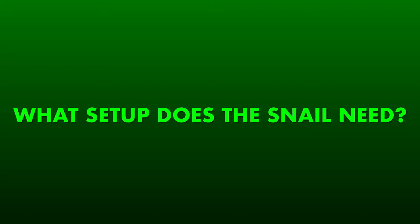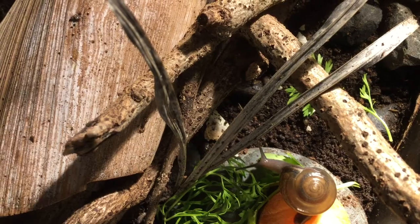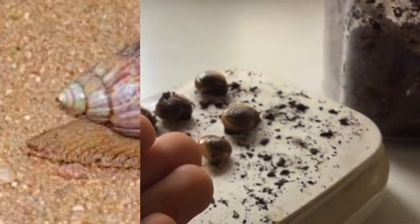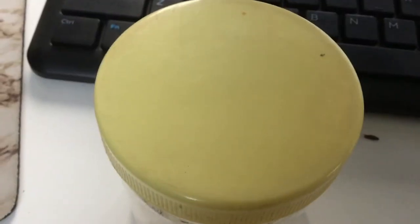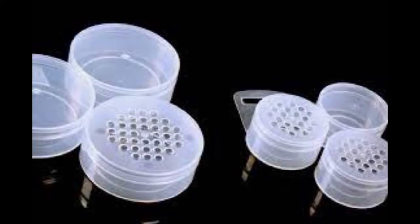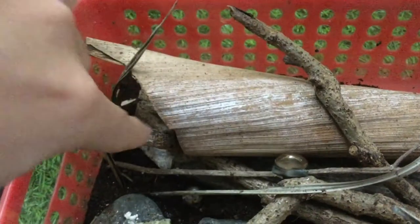Now, what kind of setup do snails need? You can use a fancy critter keeper like this, or just use a big jar or those plastic bins. The size can vary depending on the number of snails and their size, so do some research first. If the container does not have holes, put small ones on the lid.